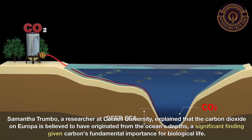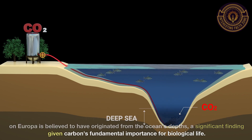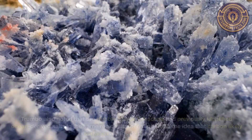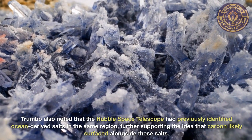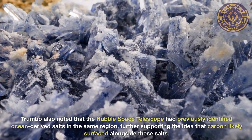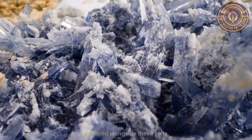Samantha Trumbo, a researcher at Cornell University, explained that the carbon dioxide on Europa is believed to have originated from the ocean's depths — a significant finding given carbon's fundamental importance for biological life. Trumbo also noted that the Hubble Space Telescope had previously identified ocean-derived salts in the same region, further supporting the idea that carbon likely surfaced alongside these salts.